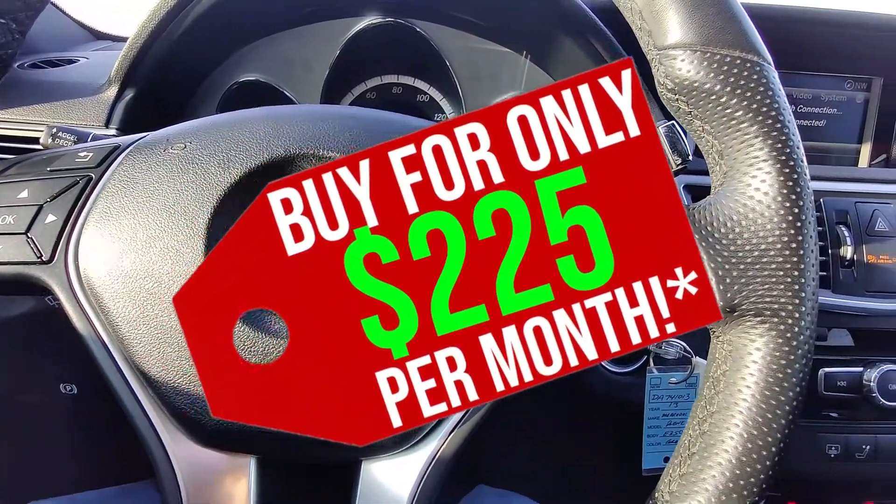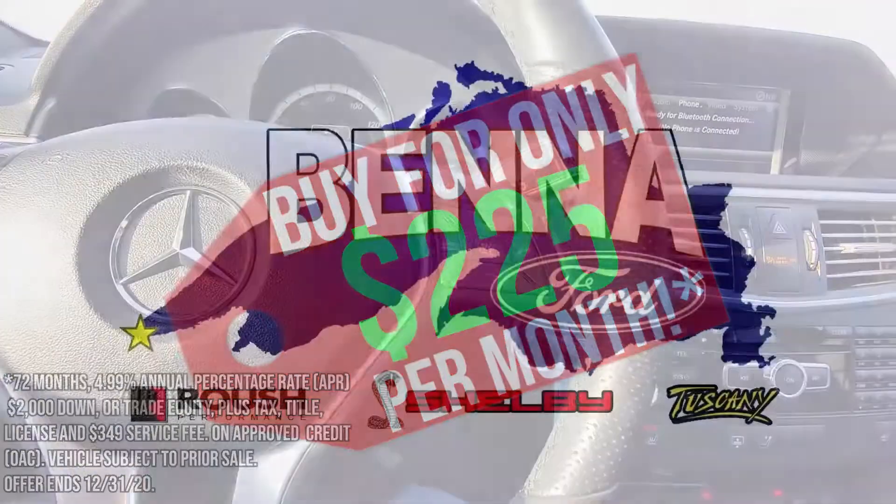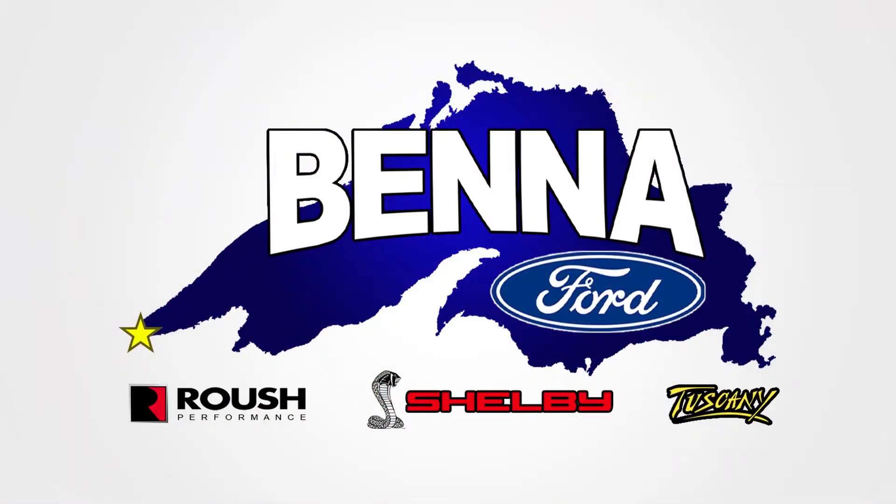Call us over here at Benna Ford at 715-394-8669. Thanks everybody.